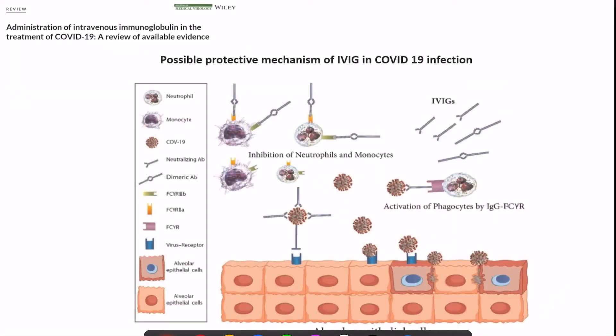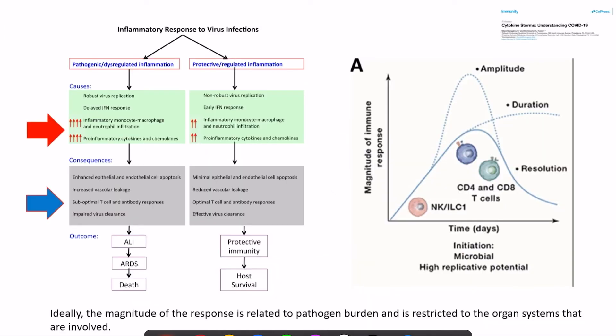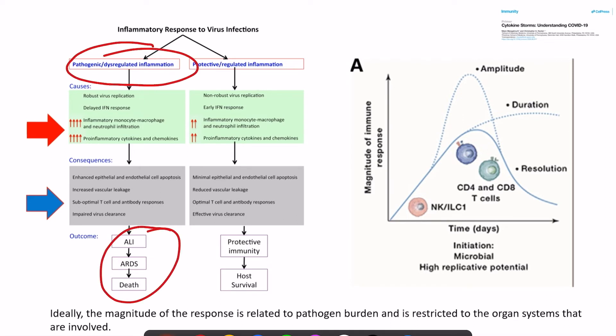Turning to COVID-19, there have not been many studies so far, but IVIG's theoretical protective mechanism includes inhibition of neutrophils and monocytes and activation of phagocytes, resulting in decreased dysregulated immune response and better viral clearance. It is the dysregulated immune response that leads to ALI, ARDS, and death, while a more regulated response results in protective immunity and host survival. The main target of IVIG is to reduce the amplitude of the inflammatory response and provide lasting protective immunity.